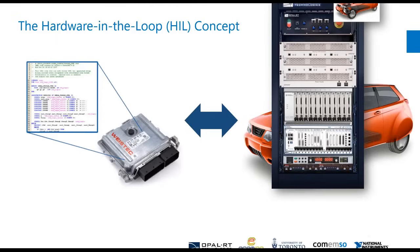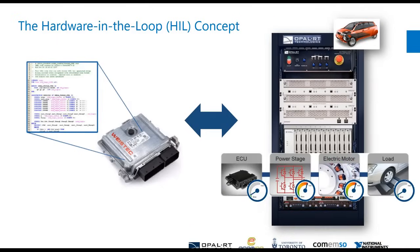The idea is to replace that car with a bench, a PXI chassis, or some sort of hardware that includes real-time simulation to emulate and simulate the rest of the vehicle. By doing this, the ECU thinks it's talking to the real vehicle. This is pretty basic stuff, but I thought I'd introduce it for those who don't know.